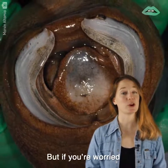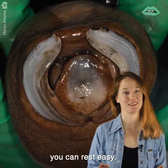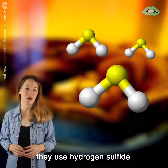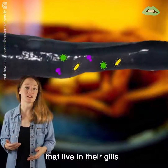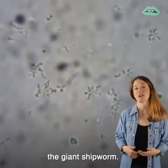But if you're worried about being eaten by these guys, you can rest easy. They eat very little, if at all. Instead, they use hydrogen sulfide found in the ocean's muck to feed bacteria that live in their gills. That bacteria then returns the favor and makes food for the giant shipworm.